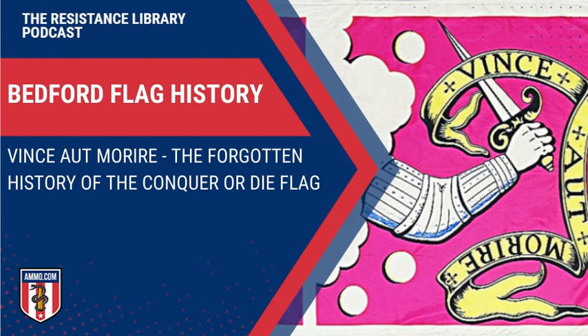The original Bedford Flag is at the Bedford Free Public Library. Spectroscopic studies estimate it was made in the early 18th century, but probably after 1704 because of the Prussian blue pigment. Prussian blue is an interesting name — there's also a Russian Blue cat breed, but it's unclear whether Prussian blue actually has any connection to the former state of Prussia.